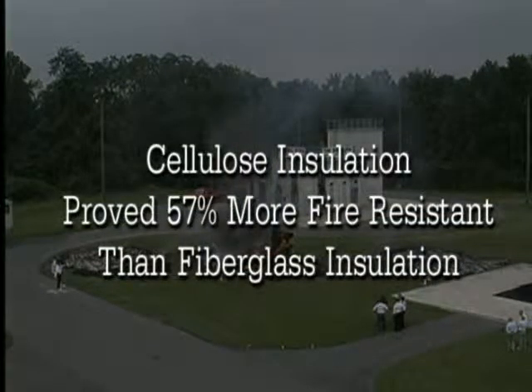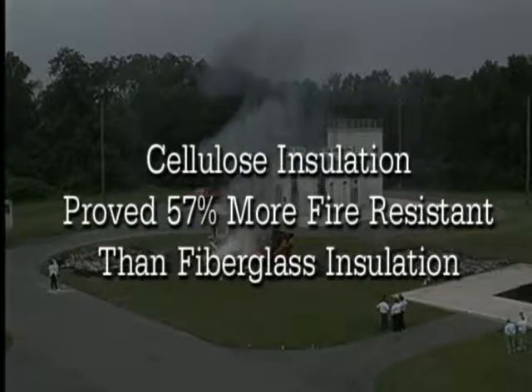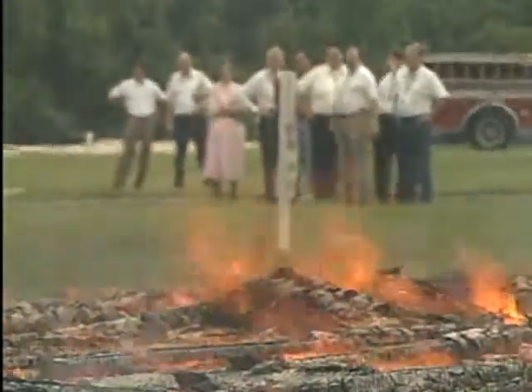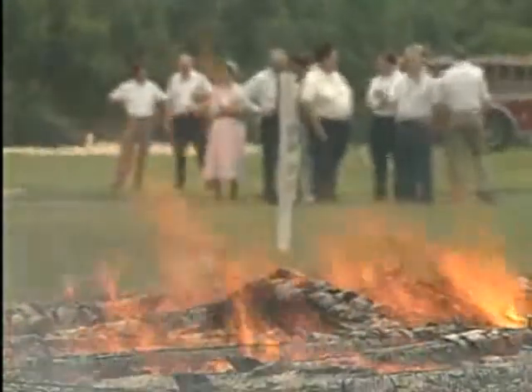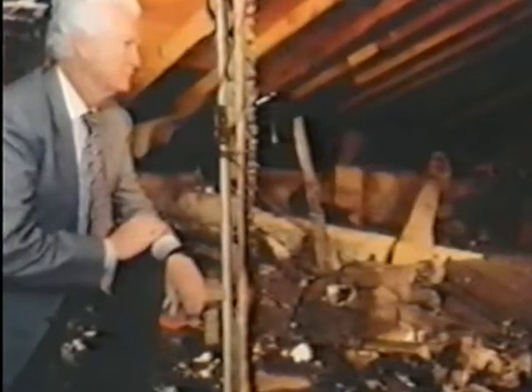This impressive data validates the results of the Canadian laboratory tests. In a real-life situation, 25 minutes of extra fire resistance can make a tremendous difference. Jim West of Hot Springs, Arkansas, knows the difference firsthand.